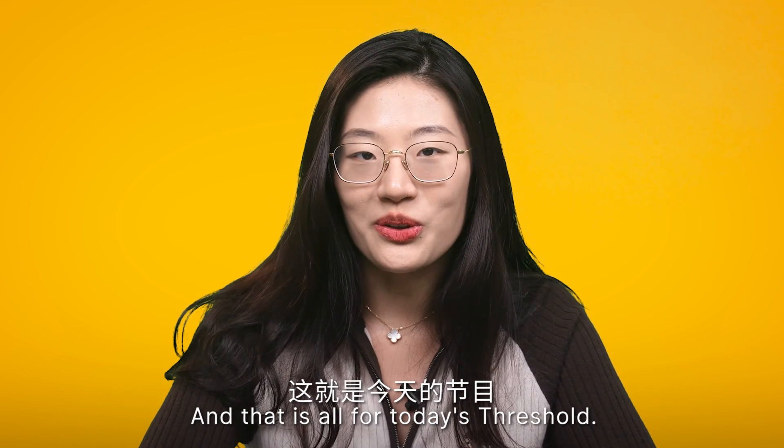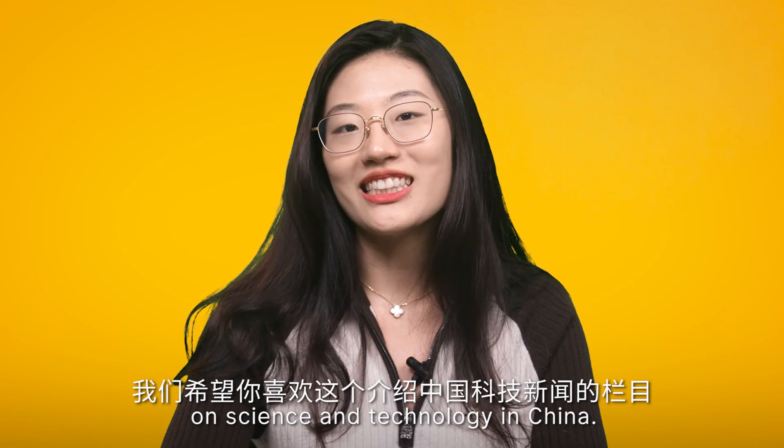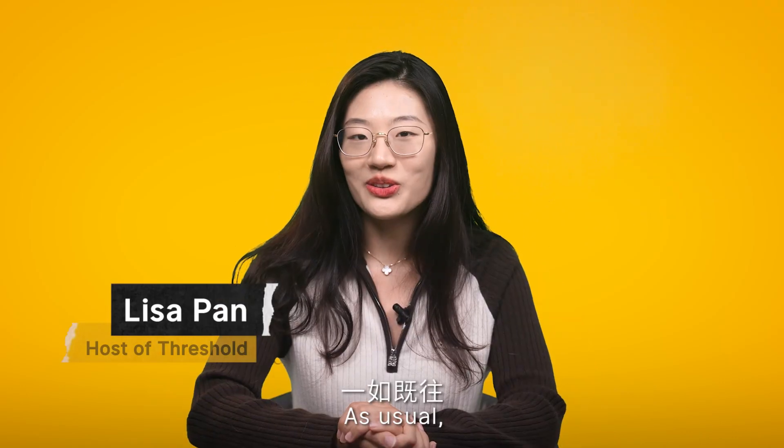And that is all for today's show. We hope you liked this new section on science and technology in China. As usual, we welcome your thoughts and feedback.